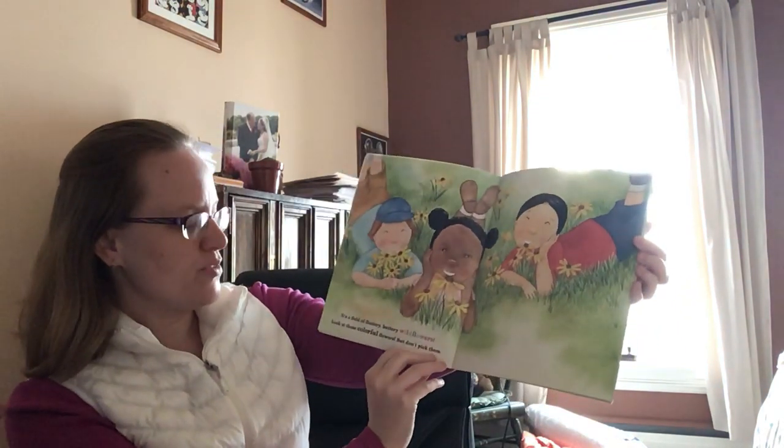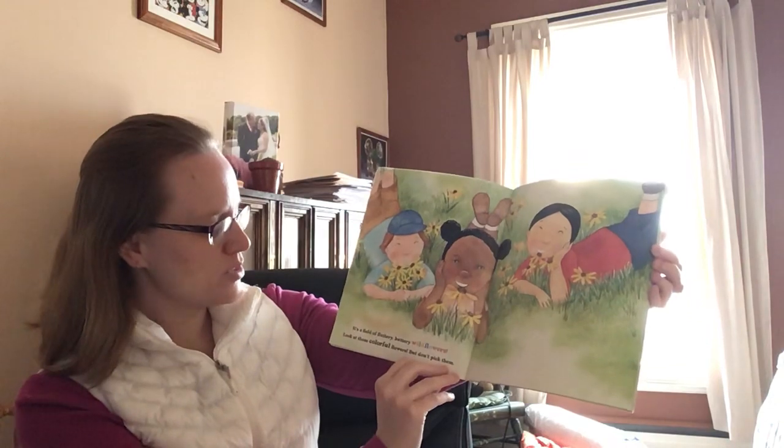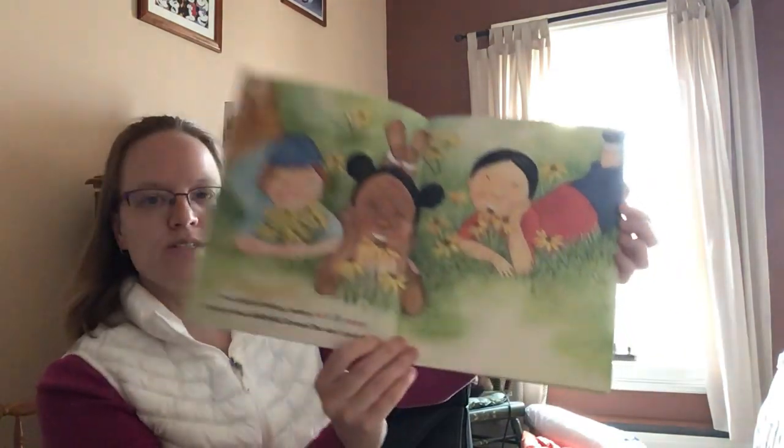It's a field of fluttery, buttery wildflowers. Look at those colorful flowers, but don't pick them.